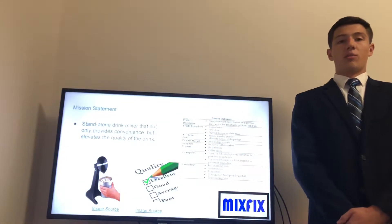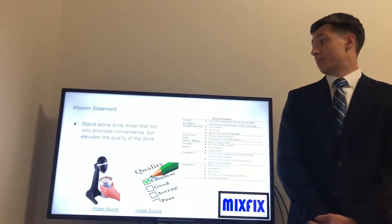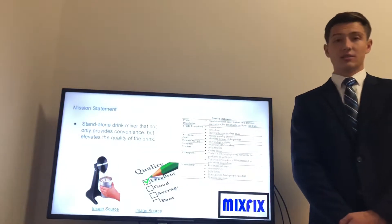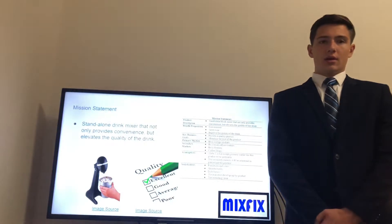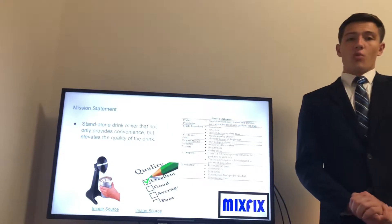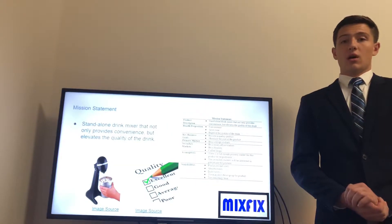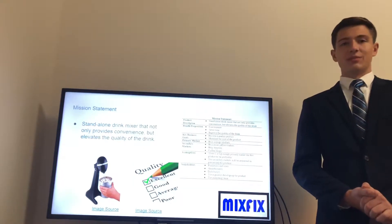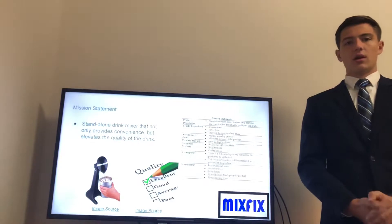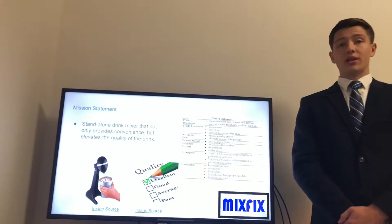For our product, we want to make sure it was a standalone drink mixer that not only provides convenience but elevates the quality of the drink. With this, we hope our product can appeal primarily to VT students and additionally to businesses like coffee shops, or simply busy families. We believe we can target these markets through our product's convenience, quality, and pricing.